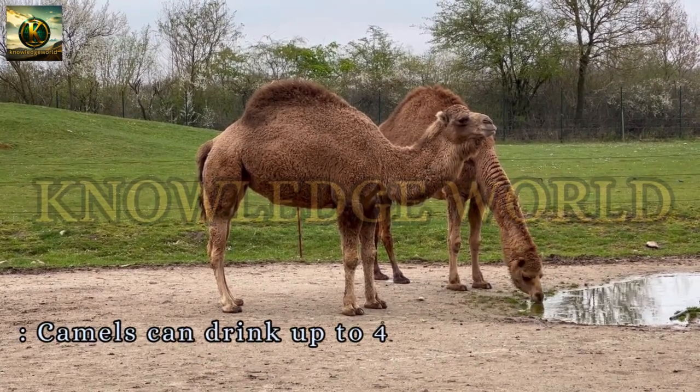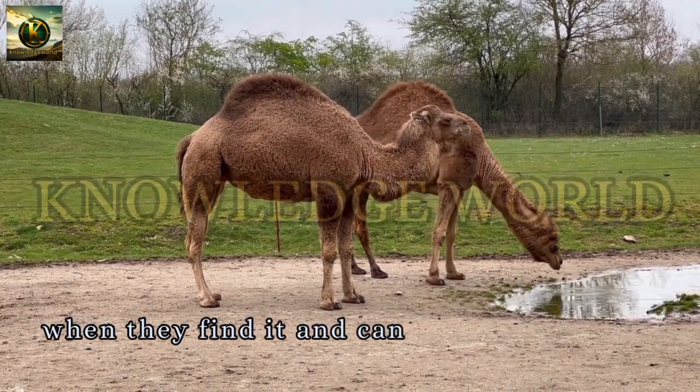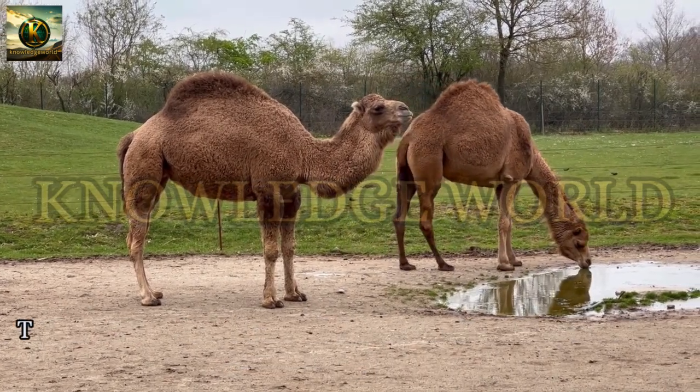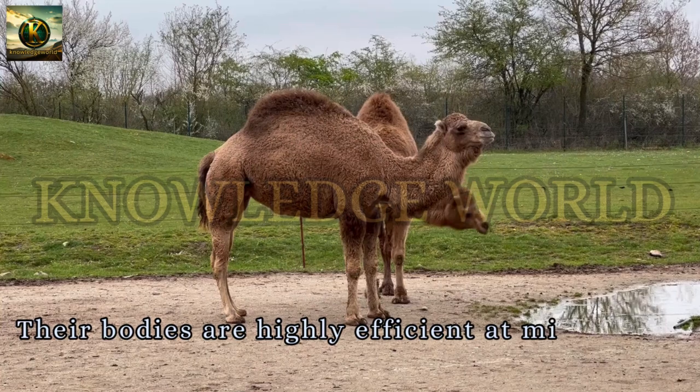Water Efficiency. Camels can drink up to 40 gallons of water in one go when they find it and can survive for weeks without water. Their bodies are highly efficient at minimizing water loss.